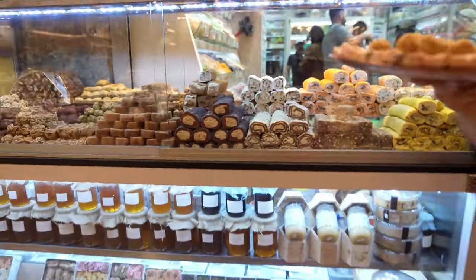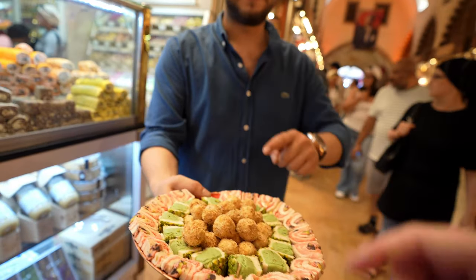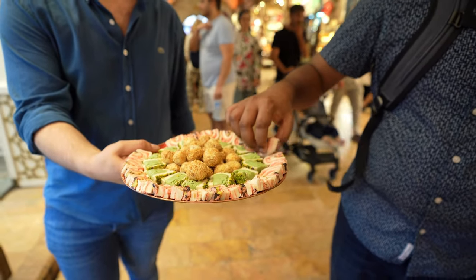A vendor offered us samples — 'Can I offer some to eat? Which one is best?' This is like Costco but even better.